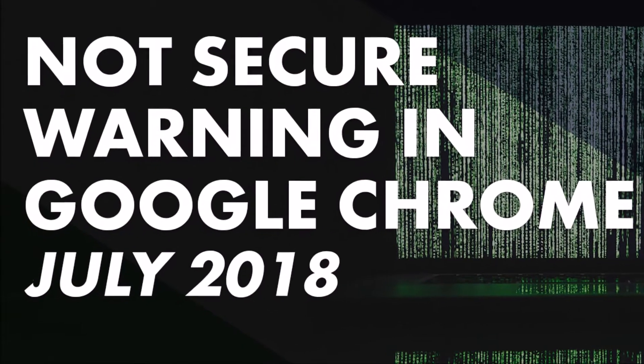This is John Locke, and today we're talking about Google Chrome marking non-HTTPS sites as insecure, and what that means for your site. Welcome back, this is John from Lockdown Design & SEO.